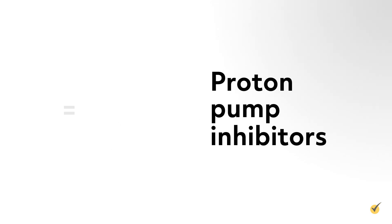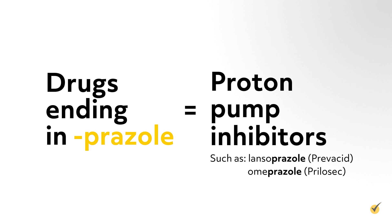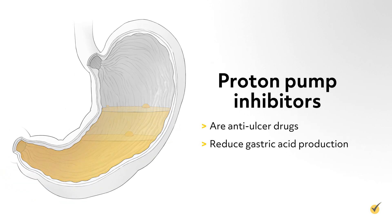Proton pump inhibitors end with -prazole, such as lansoprazole or Prevacid, and omeprazole or Prilosec. These are anti-ulcer drugs that reduce gastric acid production.